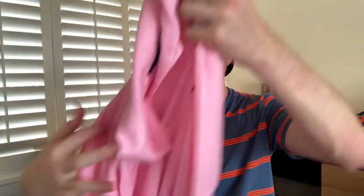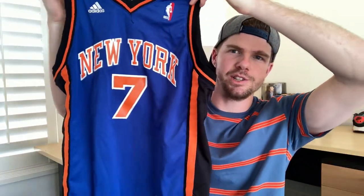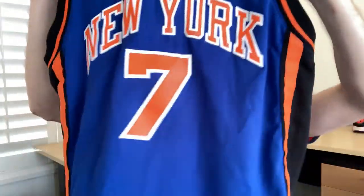I found a Tommy Hilfiger polo - pink with the small logo, size medium - going to try and sell it for $25 like the Ralph Lauren. Paid $7 for it in an op shop; the pink color should sell fast. I also found a New York number seven Carmelo Anthony jersey - it's a kids' large, not an adult size. I don't typically buy a lot of kids' wear but I still think that'll turn a profit.